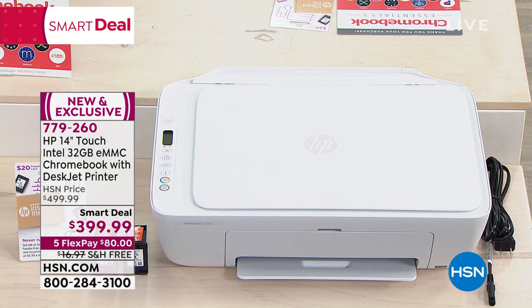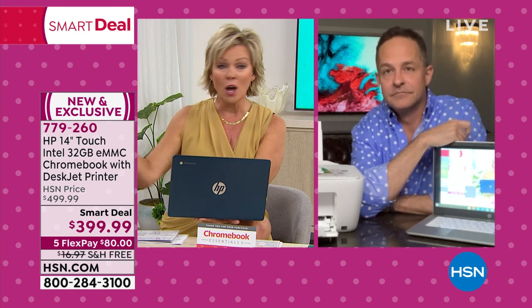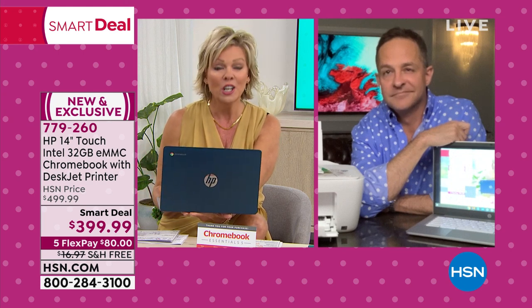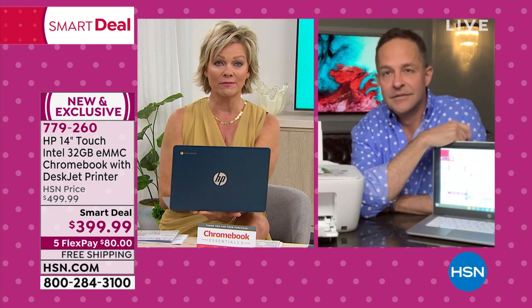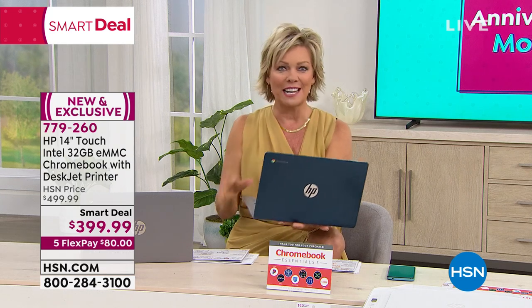If you just flipped through the channels tonight, we are here to make life easier for you. At this point, over a quarter of our quantities in this airing are already spoken for. We've lost the white; we do have the teal and the silver pewter. The item number is 779-260, free shipping out of the gate, a month to make your decision. It's the HP 14-inch touch Chromebook at $399 with all the exciting elements included. We are going to take a tiny break — when we come back, we've got more.